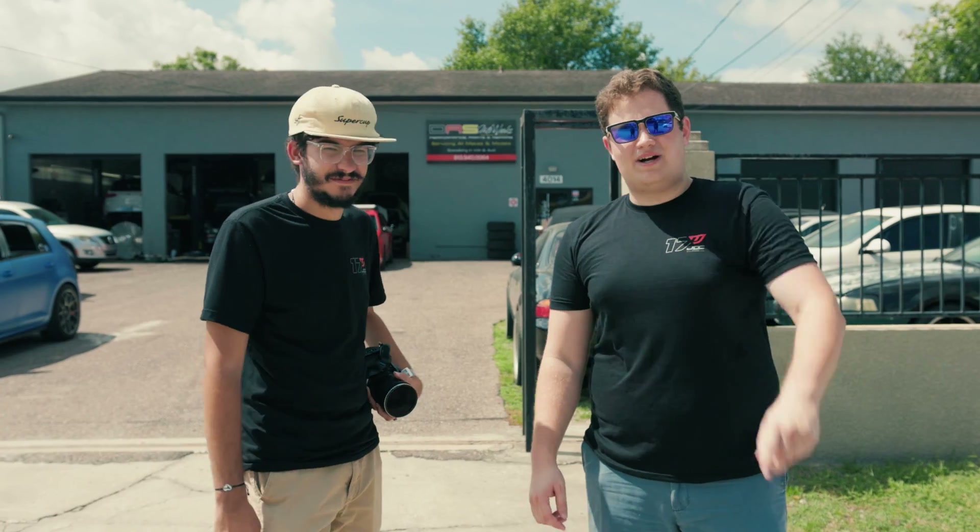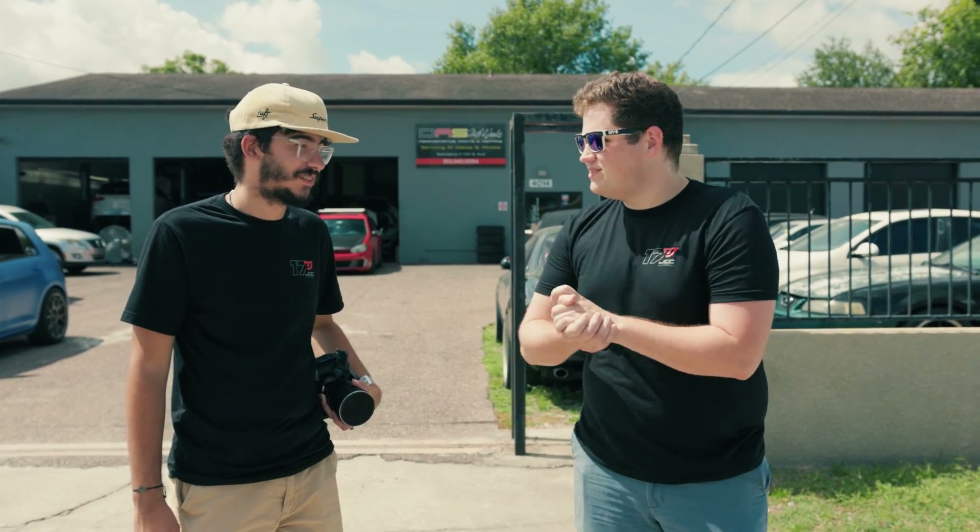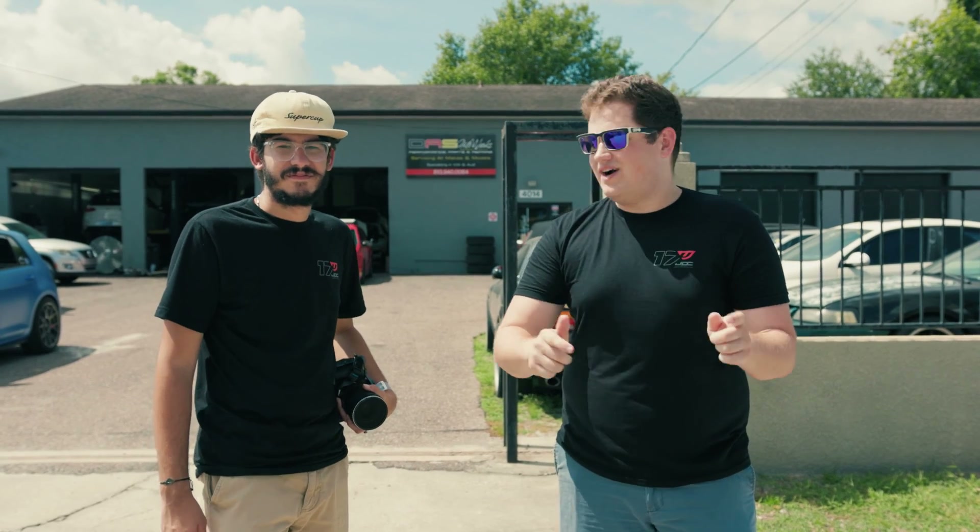Here we are out at DOS Auto Works in Tampa. I'm joined by Gian and Marvin behind the camera. DOS Auto Works is a dealer alternative service shop here in Tampa, Florida that specializes in European automotive repair, but they also do all kinds of different stuff. We're out here today having some fun.